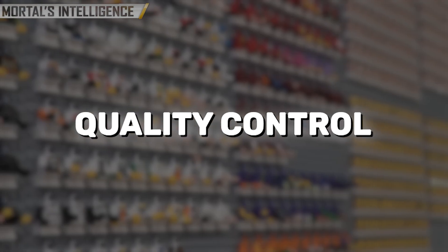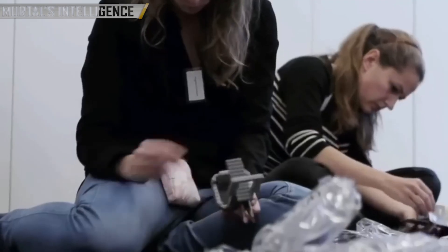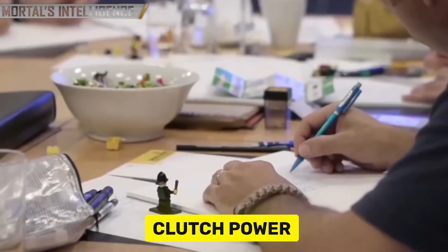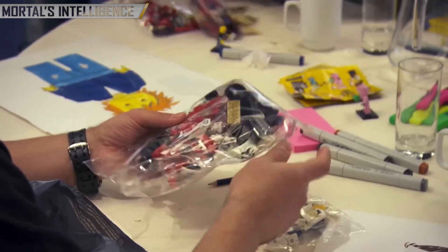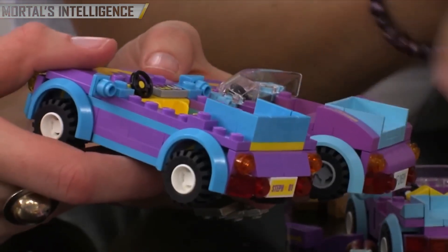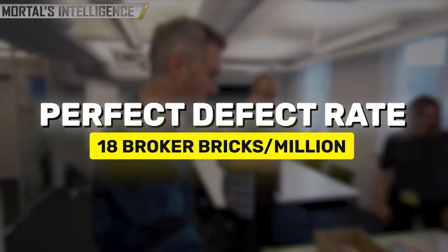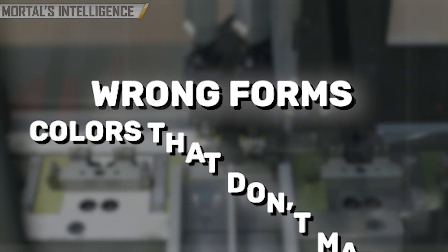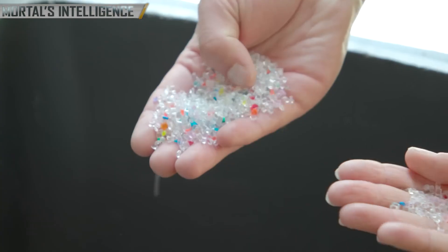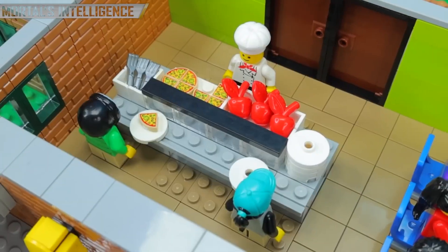Quality control is an important part of how LEGO makes things. Every single LEGO brick is put through a lot of tests to make sure it meets LEGO's strict requirements for sturdiness, color consistency, and clutch power. Clutch power means that the bricks can fit together securely, but also be quickly taken apart when needed. LEGO boasts a nearly perfect defect rate of less than 18 broken bricks per million made. A machine with fast cameras and sensors checks each brick for flaws, like wrong forms, colors that don't match, or printing mistakes. Bricks that aren't working right are taken off the line right away and recycled.